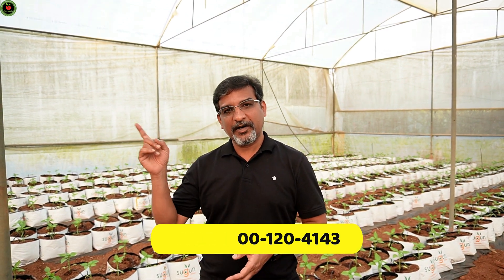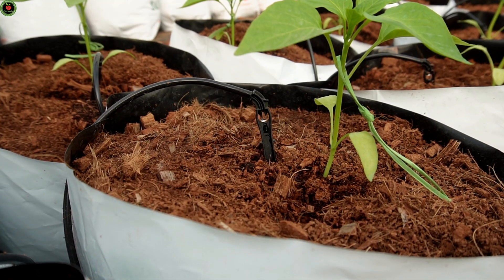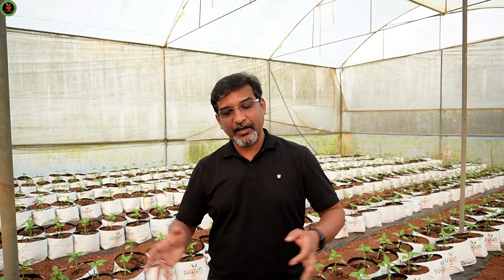It is not only the EC pH correction we have done in this farm. He has also automated his genset. In case of power failure, the plants will still require watering and fertilization. Grotron will automatically turn the genset on, do the irrigation and fertilization, and then turn it off. So he has automated even that.